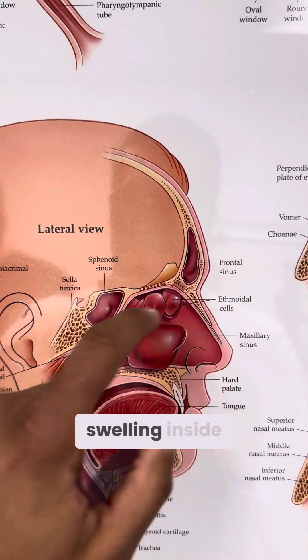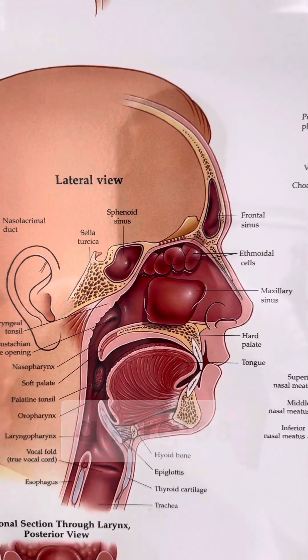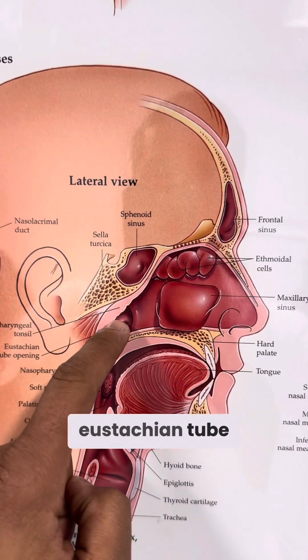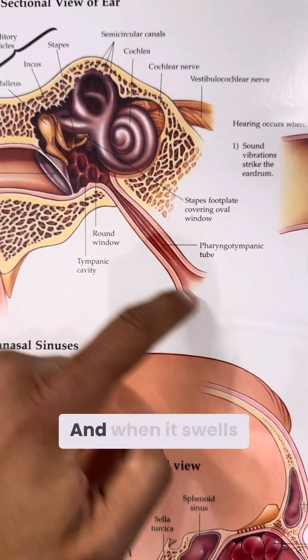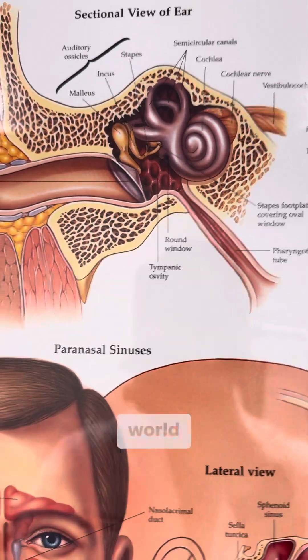Anytime there's swelling inside the nose — that could be caused by sinus infections or allergies or anything in general — that swelling can cause swelling in the eustachian tube orifice. And this is a small tube, so anytime there's swelling in a small tube, it can swell shut. And when it swells shut, you can have trouble equalizing the pressure between here and the outside world.